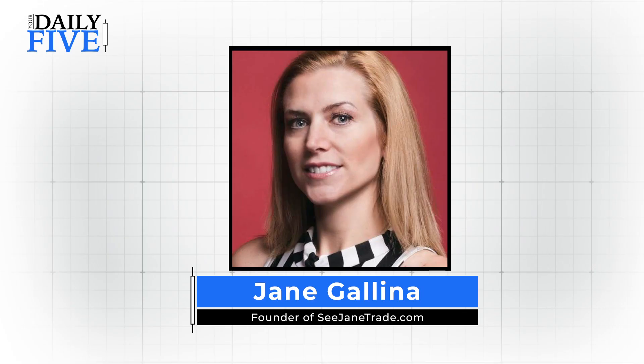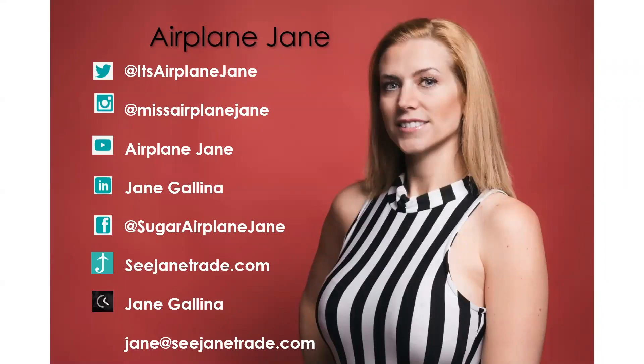Hello everyone, Jane Galena here, also known as Airplane Jane, with your Daily Five. If you're new to following me, I'm accessible on Twitter, Instagram, YouTube, LinkedIn, Facebook, my website cjaintrade.com, and you can always email me at jane@cjaintrade.com.